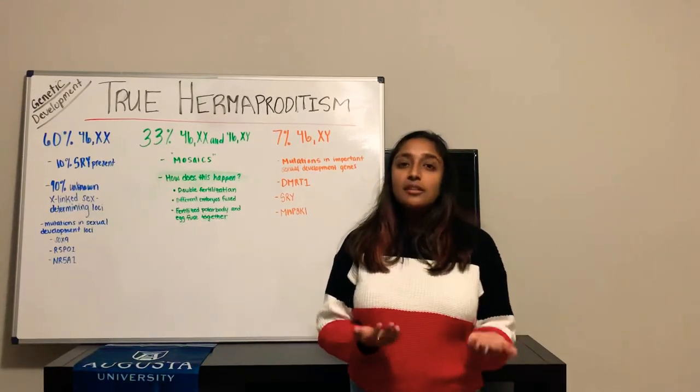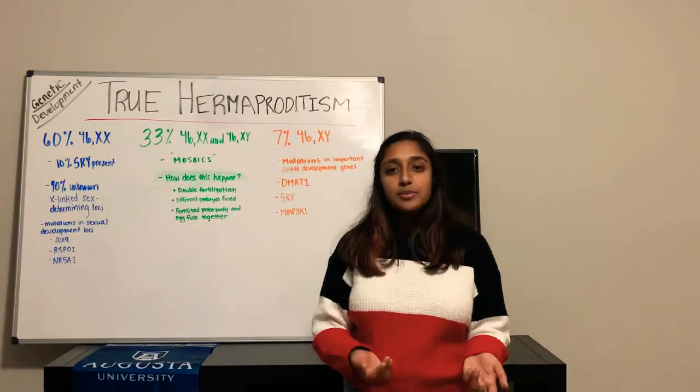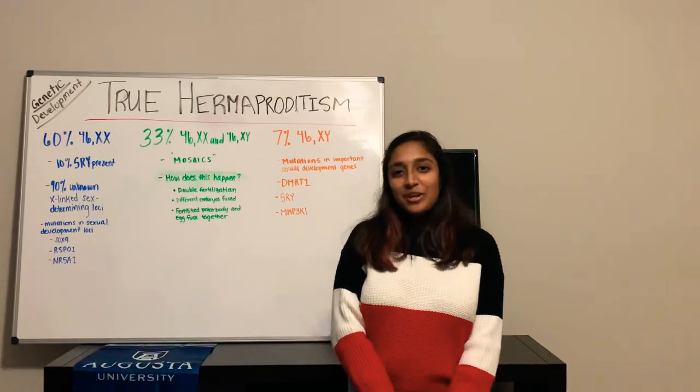Each represents a different and rare event that leads to the ultimate cause of true hermaphrodism. Today, the cause is still unknown as to why this is happening and how this disease develops. Please tune in to the next video for more information.